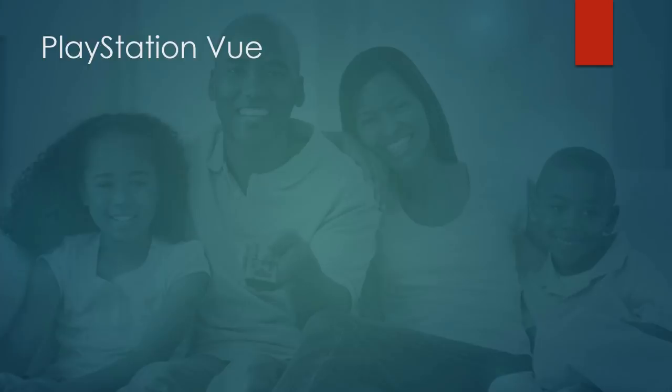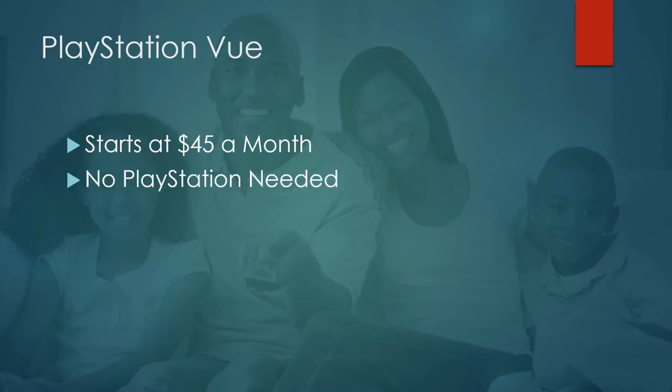Next up is PlayStation Vue, one of the other oldest streaming services on the market. It starts at $45 a month, giving you a bigger number of channels upfront, but you're also paying more. It does have additional tiers and some add-ons. There is no need for a PlayStation — this is one of the most common misconceptions. Sony really should rename it, because View TV or Sony View would probably get them a lot more subscribers. The good news is you can easily watch it on Roku, Apple TV, Android TV, Fire TV, and more.